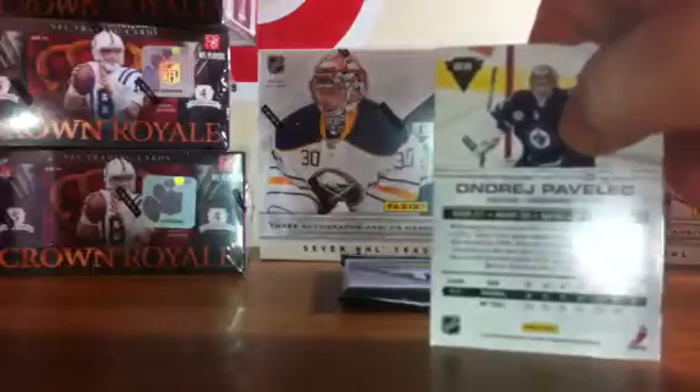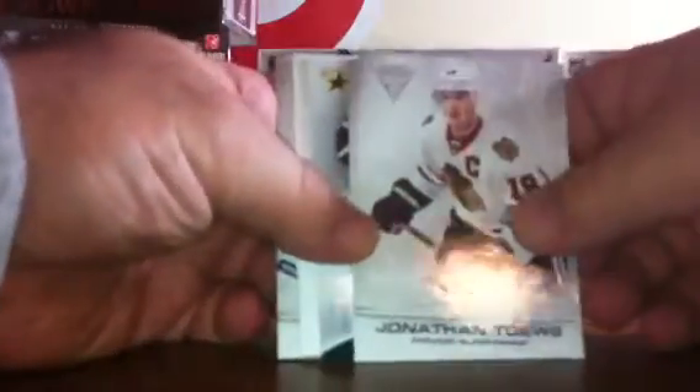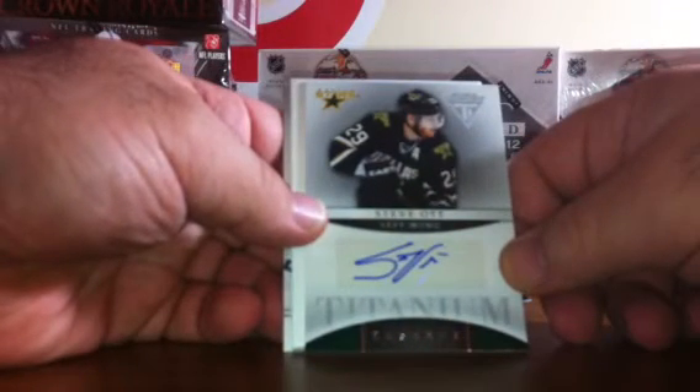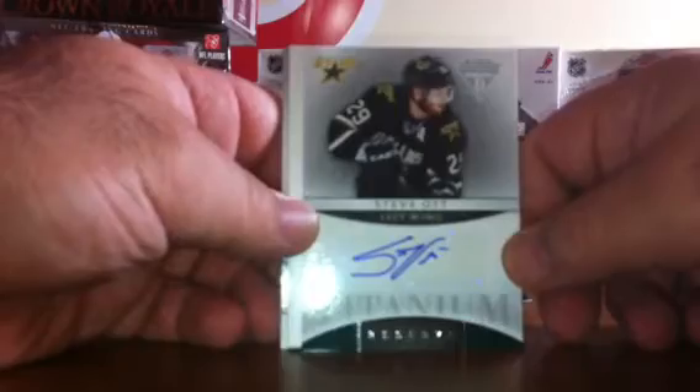Pack number four. We've got base, and we have a Titanium Reserve Autograph of Steve Ott for the Dallas Stars — that card is not numbered. We've got a big old decoy, a base, and our last pack.